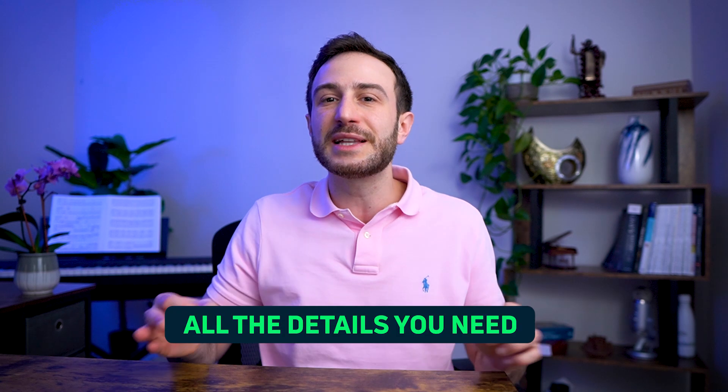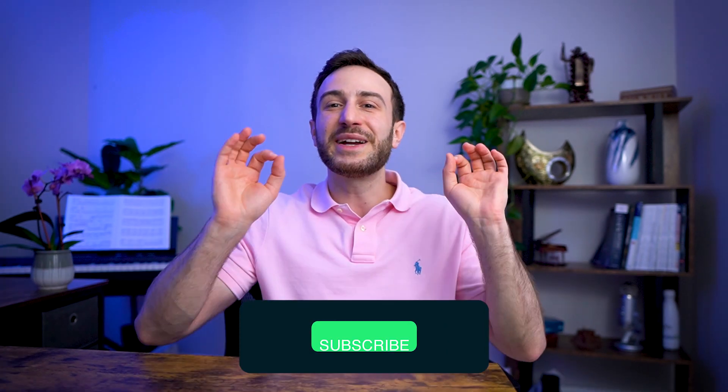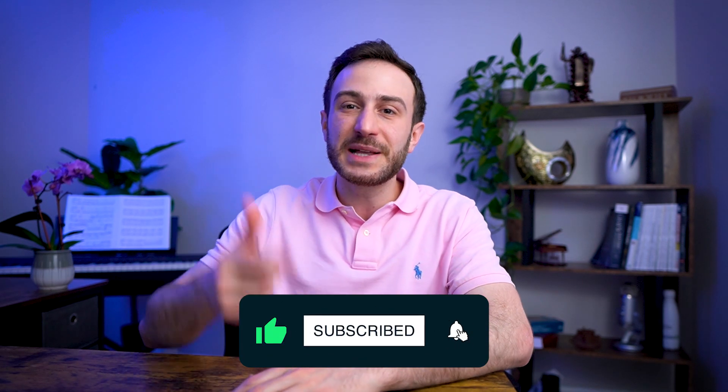Before you go, make sure to check out the fully free guide I have for those preparing for Step 1 or Step 2 CK — it goes into all the details you need to master your exam. If there are other things you found challenging on your USMLE exams, drop them in the comments below. If you found value in this video, hit the like button, subscribe to the channel, and hit the bell so you get notified whenever I post future videos. Thank you so much for watching and good luck on your exam!